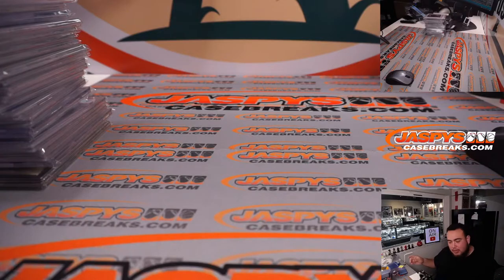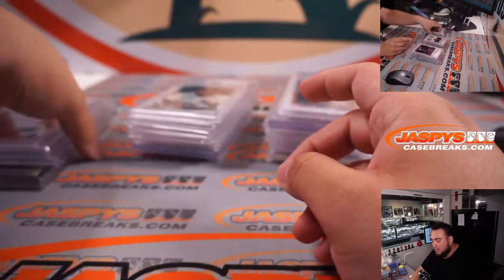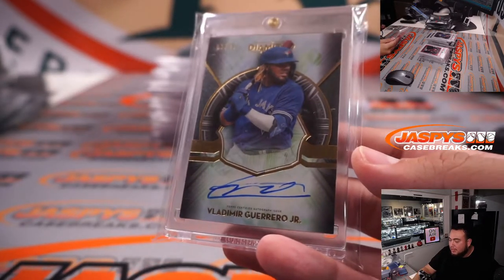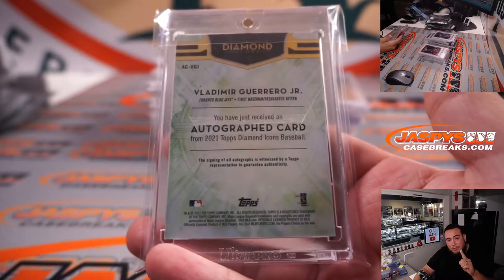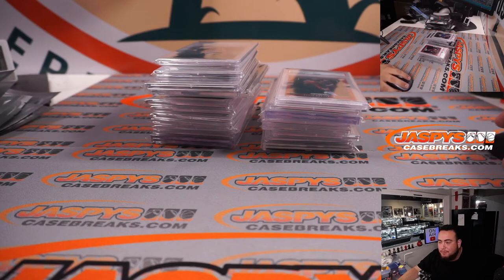There you go, guys. This is a nice little value right here — really, really good cards. Always nice to get some nice slabs. Most of these hits were in and around the spot price — a little over, a little under. I created the next one already. Here's a little teaser for number three: look what I found roaming around the show floor — Little Vladdy, Diamond Icons out of 25, will be featured in number three, guys! Appreciate it, everybody. JaspysCaseBreaks.com.